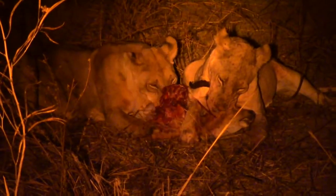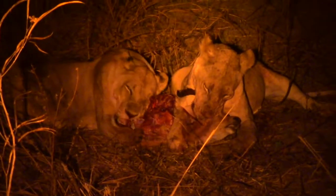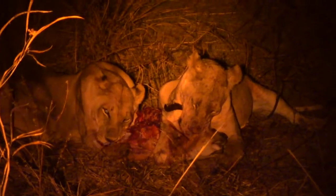Two kills in one night — this blows your mind! This is excellent.